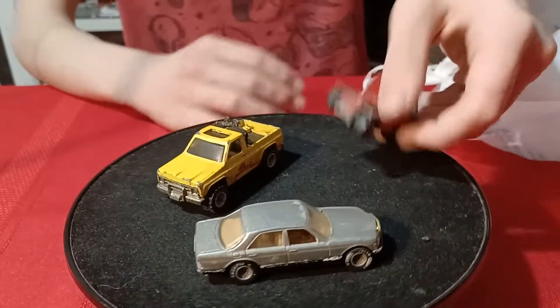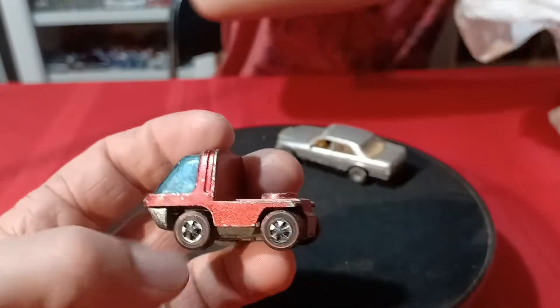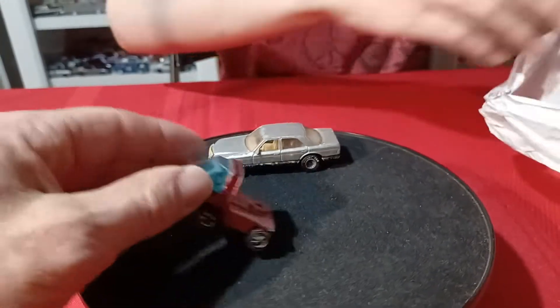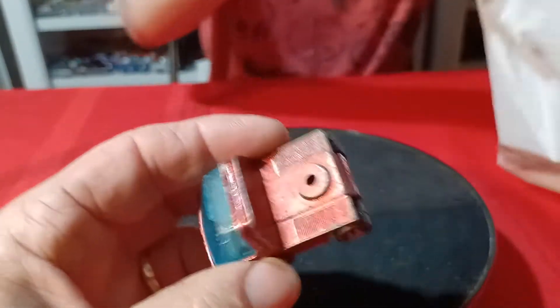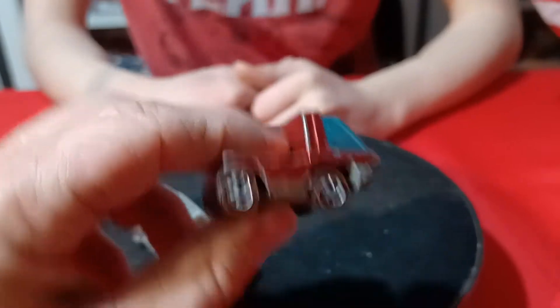We found a couple of Rail Riders and another red line — but it's only the cab. I just got the cab, so I have to find a trailer to go with this. It's in pretty nice shape for just the cab, though it's got a little crack on the windshield.